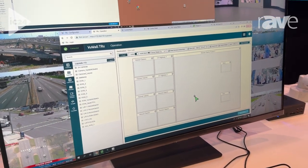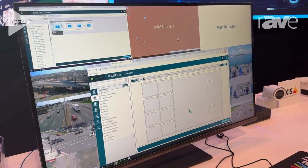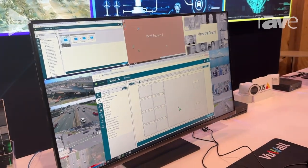This is an easy-to-use software both for deploying control room systems and maintaining them, for both the integrator and for the end user themselves.